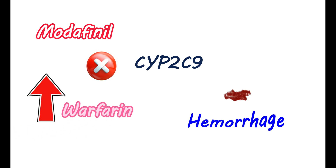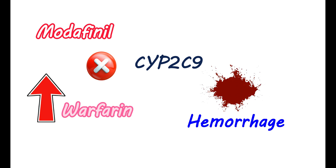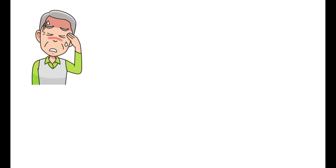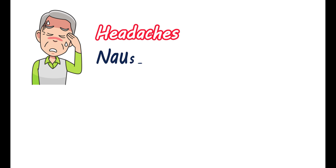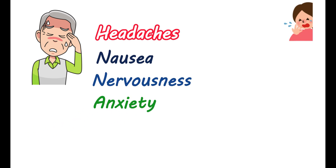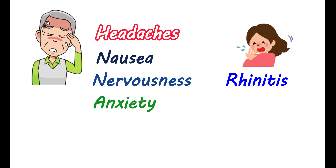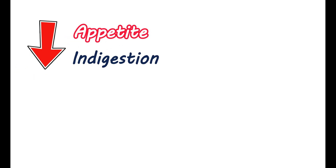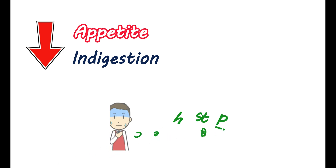Modafinil can suppress CYP2C9 activity at higher concentrations. Therefore, it can impair the metabolism of warfarin, elevating warfarin levels in your blood and increasing the risk of hemorrhage. Therefore, the warfarin dose should be properly adjusted. Common side effects of modafinil include headaches, nausea, nervousness, and anxiety. You may have rhinitis and a stuffy nose. It can also decrease your appetite. You may feel dizzy and have indigestion. A few people may also observe chest pain.